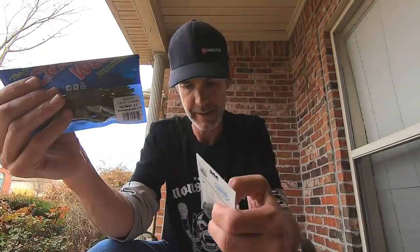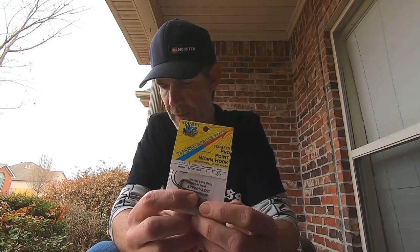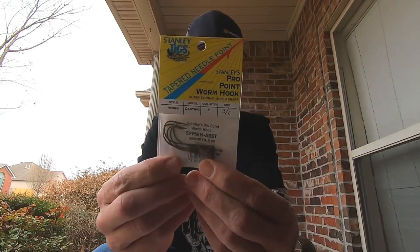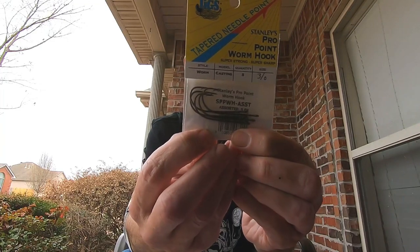The Stanley Jig and Hale Craw are $10 combined. Next up is the Stanley Tapered Needlepoint Hook. Lonnie Stanley's legendary reputation as a tackle designer began with the Stanley Jig and continues with the Tapered Needlepoint Hook. This is a five-pack of 3/0 needlepoint hooks, with an MSRP of $5.